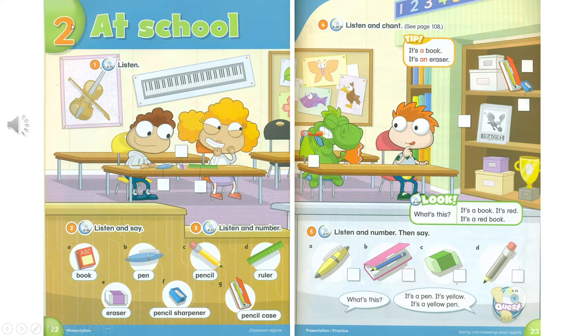Unit 2: At School. Track A35. Page 22. Activity 1. Listen.